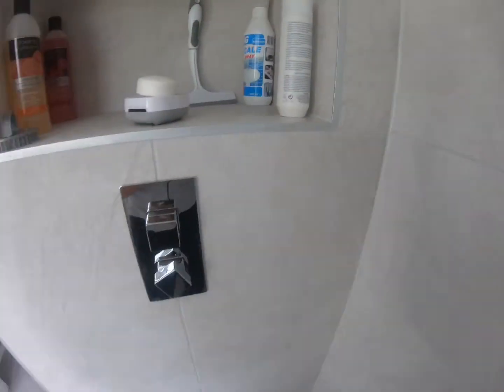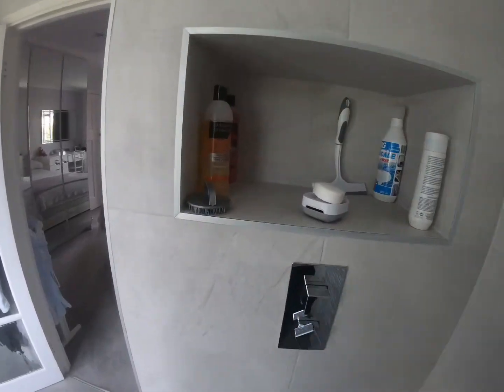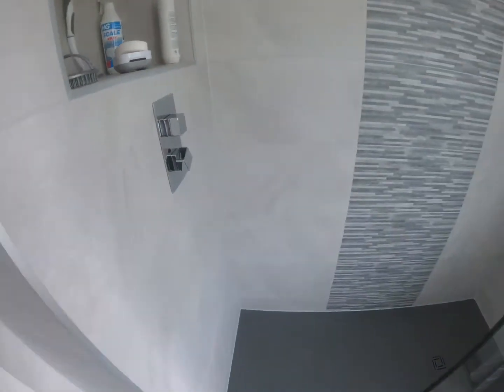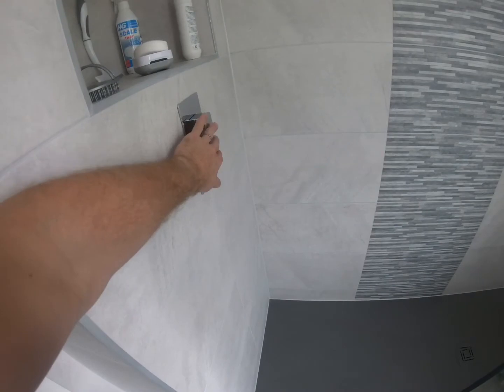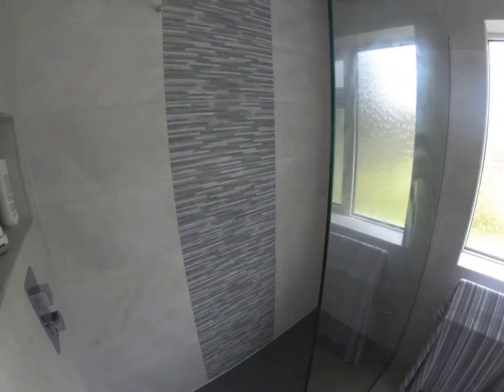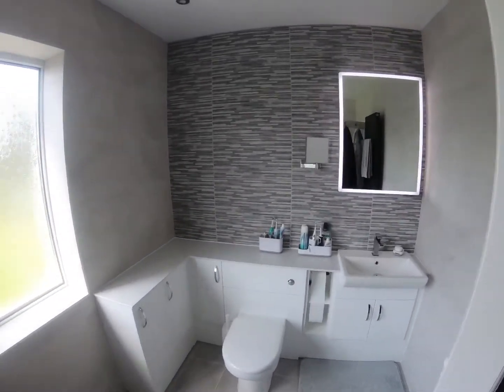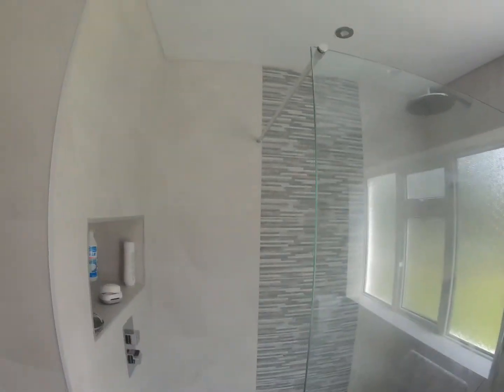We've got the controller down this end with a little alcove in there for a few little knick-knacks, so it just means you can power everything on from here and not have to go down that end. We put a little feature strip of tile down there to match the feature wall, and of course the bracing bar for the shower.